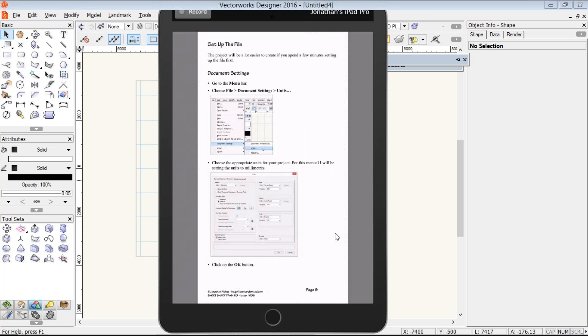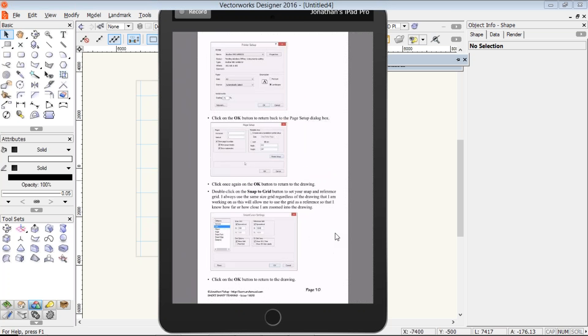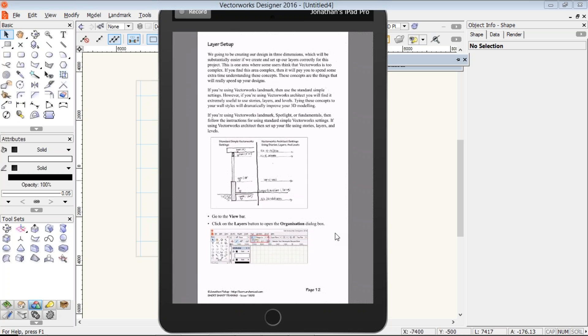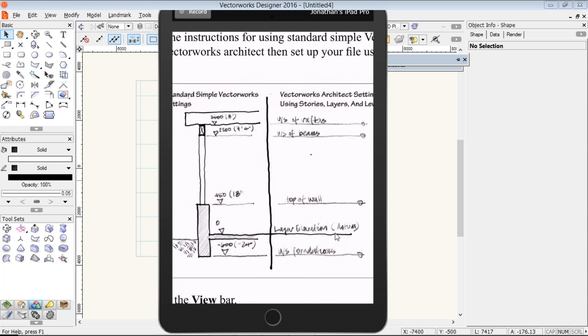I've already set up the file. If there are any questions about setting up my file, I can go through it. But I've done the page setup, I've done my grid, and I've done my scale. Now it's time to look at my layers. And this is a really important part of the whole BIM process — getting the layers and the layer elevations the way we want.